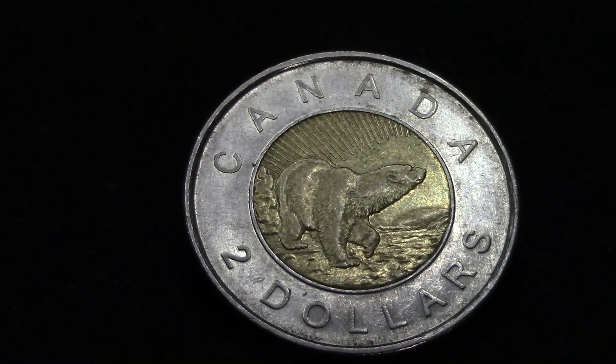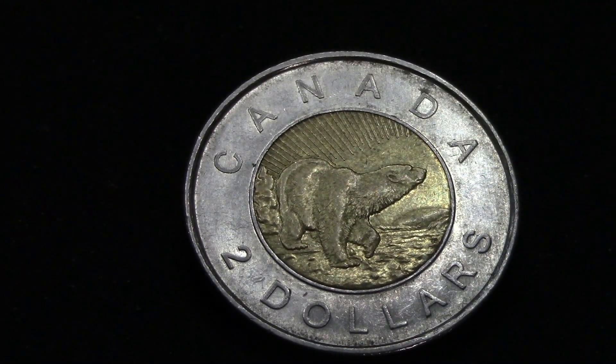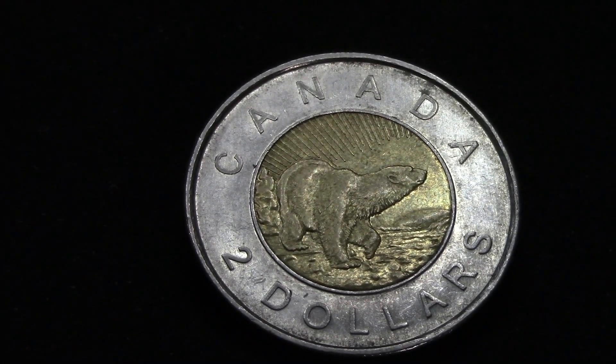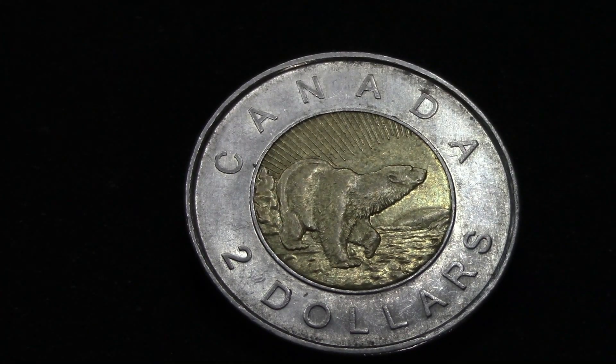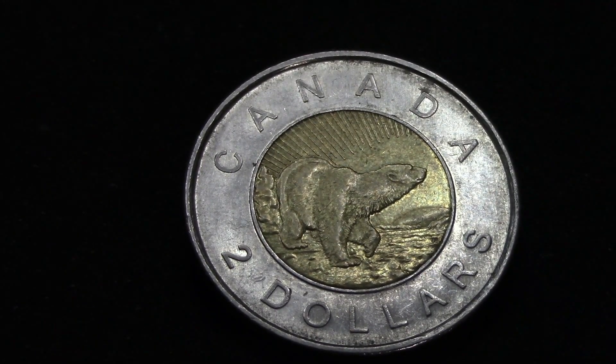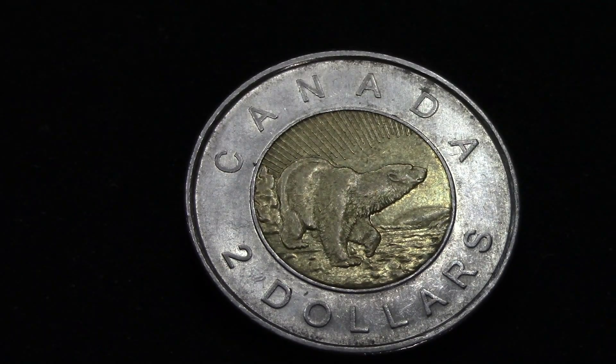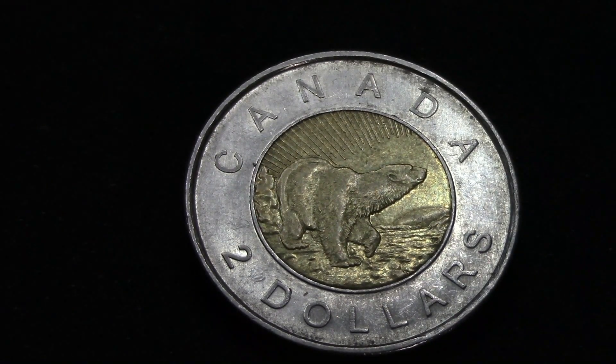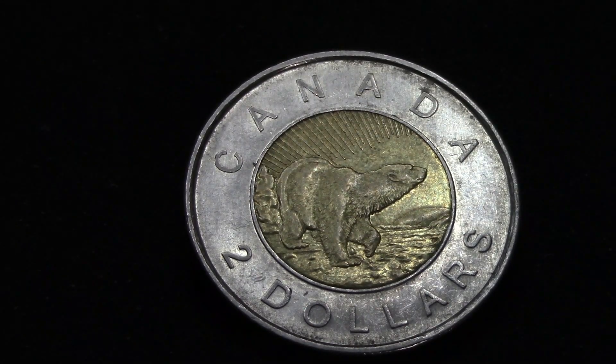Back in 2006, they had a contest to name the bear on the Toonie. Some of the other names considered were Wilbert, Moawa, Sasha, or Plouffe. The name finally chosen was Churchill, selected by the Royal Canadian Mint in cooperation with the Canadian government.